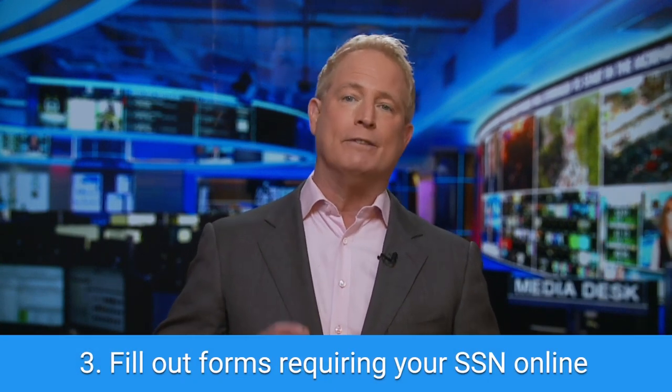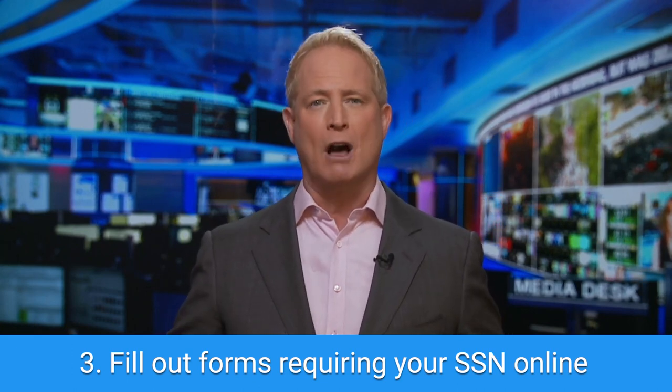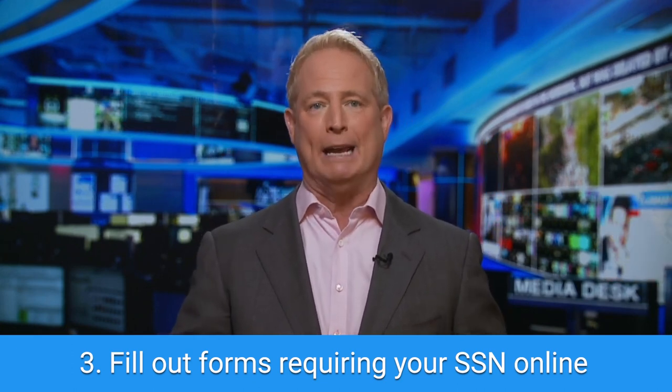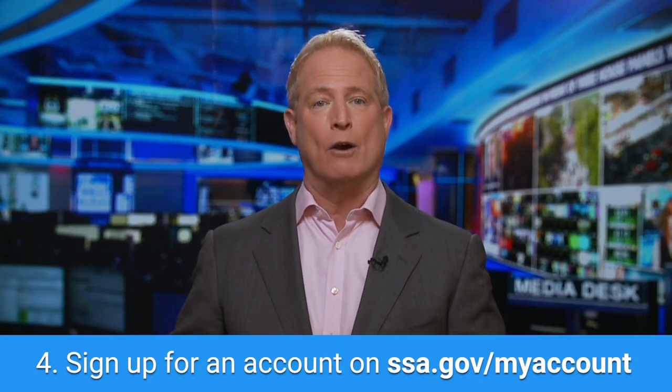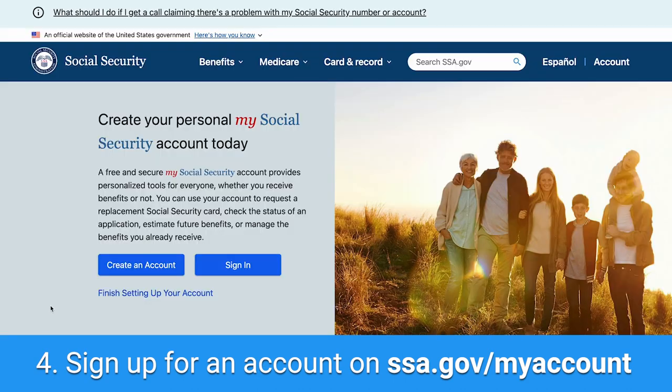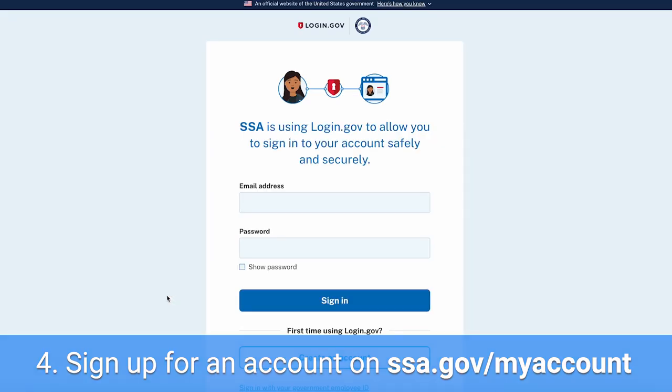My next tip: if you've got to fill out a form using your Social Security number, do it online so that you don't risk a piece of paper with that number getting into the wrong hands. Next, only sign up for a Social Security account on the official Social Security Administration website. Because only one account can be created per number, it is safer for you to claim it so that no one else can.